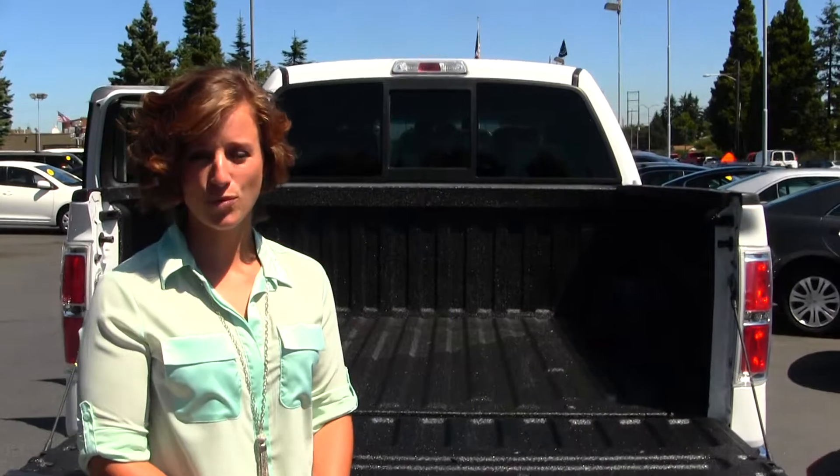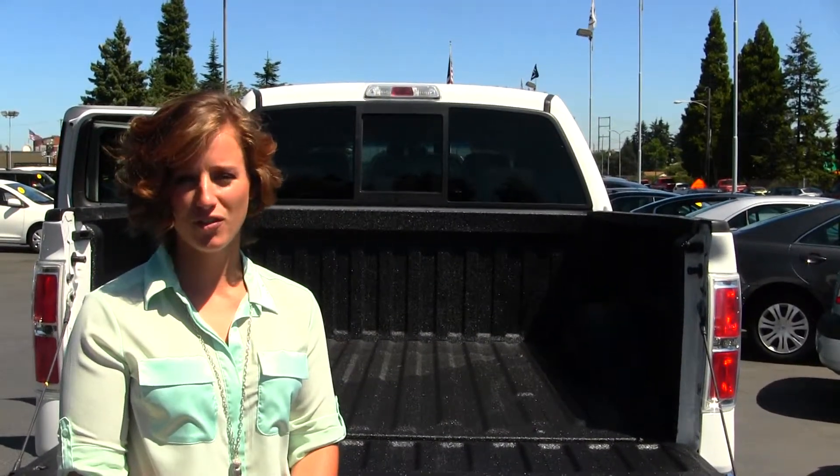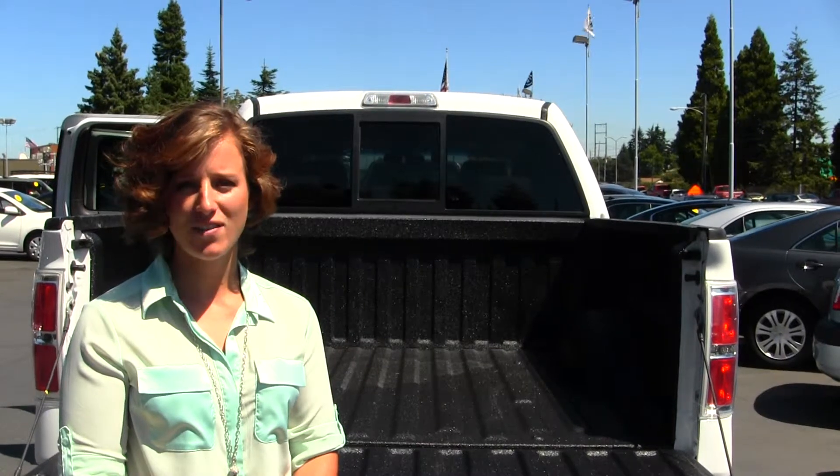All of our inventory here at Titus Wolf Ford does go through a thorough service and safety inspection and is beautifully detailed so that you can purchase with confidence. Give one of our sales representatives a call today at 253-475-4151.